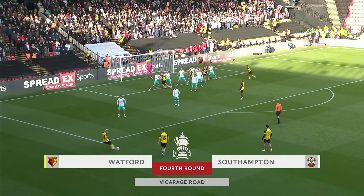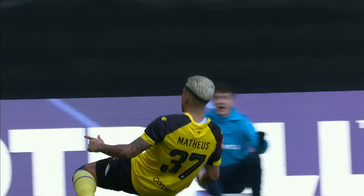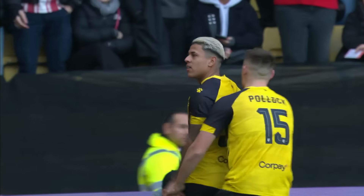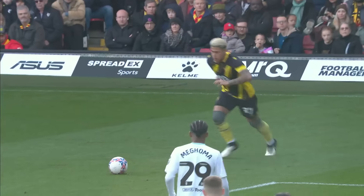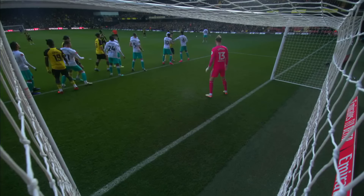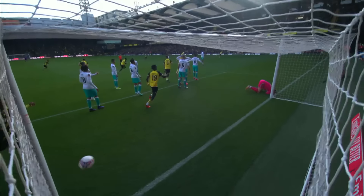Martins takes the free kick for Watford. It gets all the way through — Lombardy couldn't get across in time, and Watford have gone in front. They've been so lively right from the kick-off today and Southampton have not got going. There was no wall to speak of and they needed their keeper to get there, but he couldn't do it. Martins scores his first ever FA Cup goal.